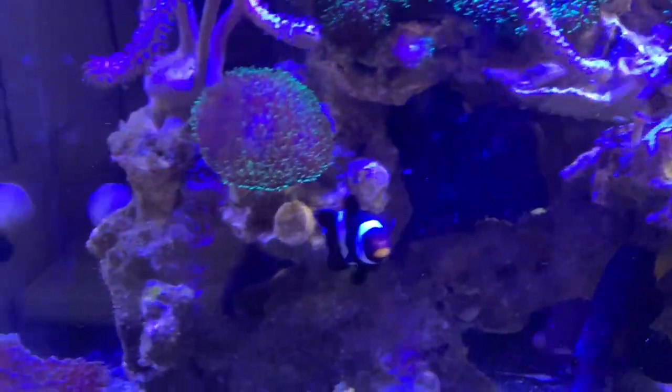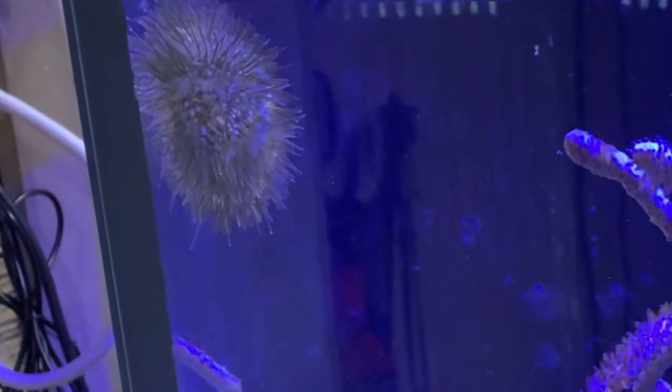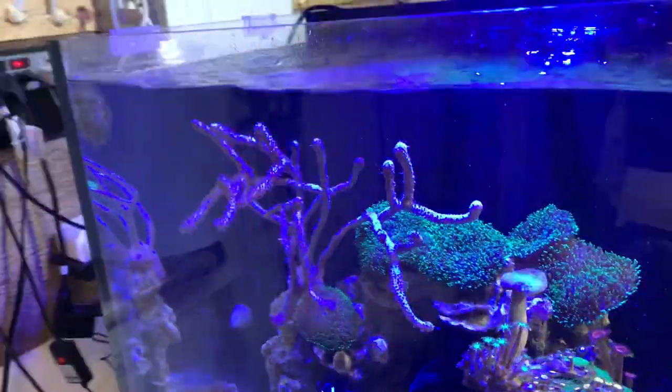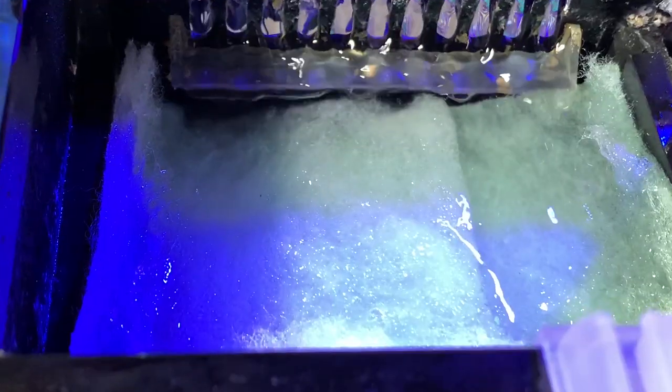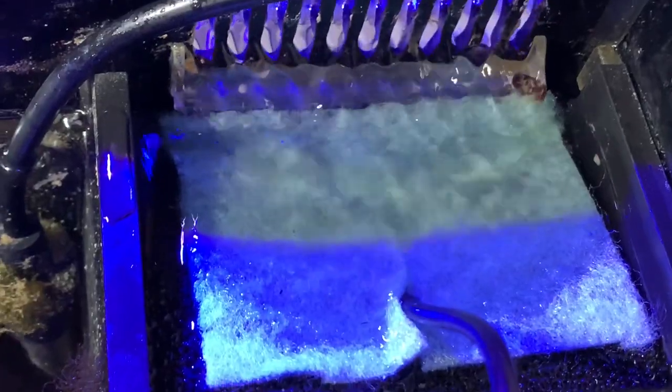They're looking for food. I think the urchin's back up here working away. The gorgonian's never happy because it's usually partly out of the water when I do a water change. And there we go — fresh and clean. Job's a good one.